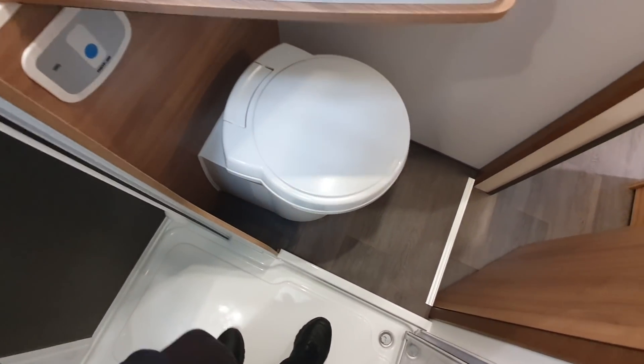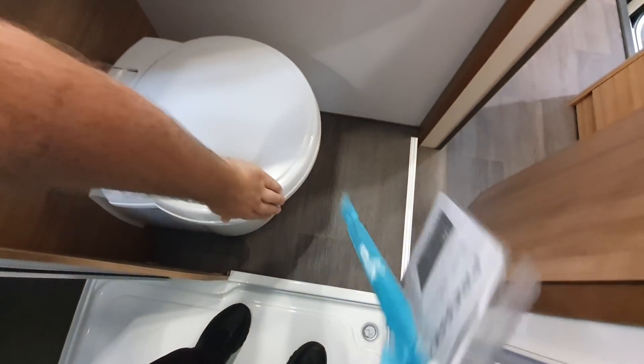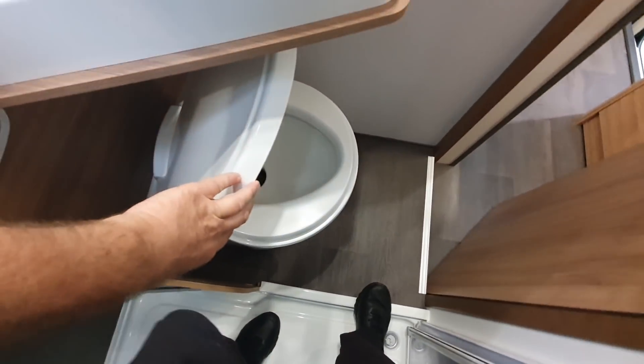How do you get to the toilet? When you've got to do it you sort of open it up like that, and then aim accordingly.